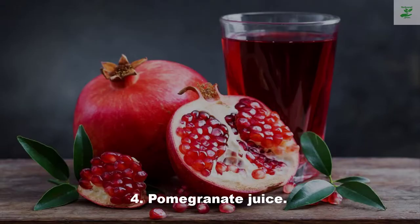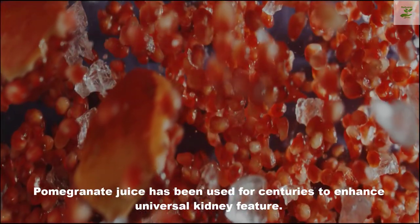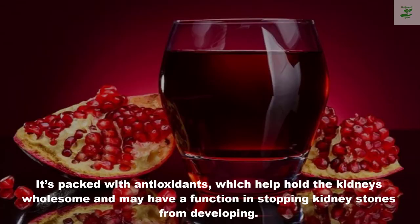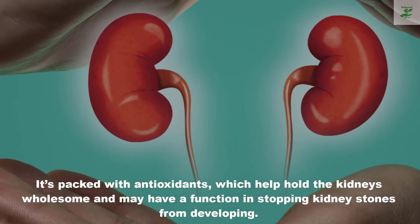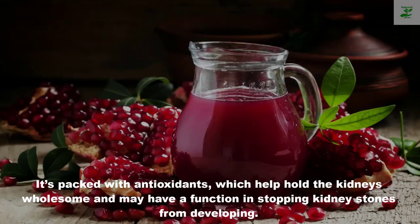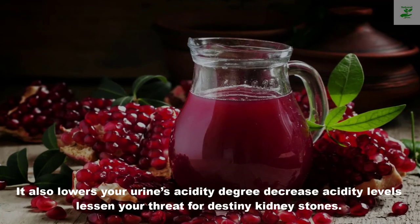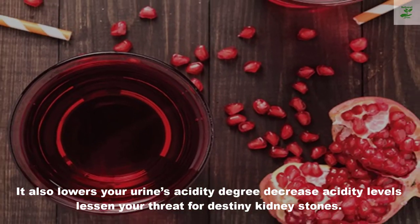Number four: pomegranate juice. Pomegranate juice has been used for centuries to improve overall kidney function. It will flush stones and other toxins from your system. It's packed with antioxidants, which help keep the kidneys healthy and may play a role in preventing kidney stones from developing. It also lowers your urine's acidity level, and lower acidity levels reduce your risk for future kidney stones.